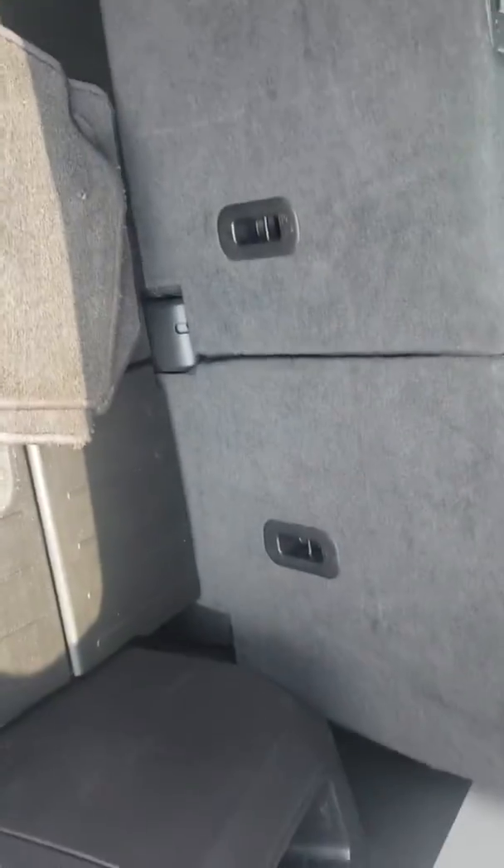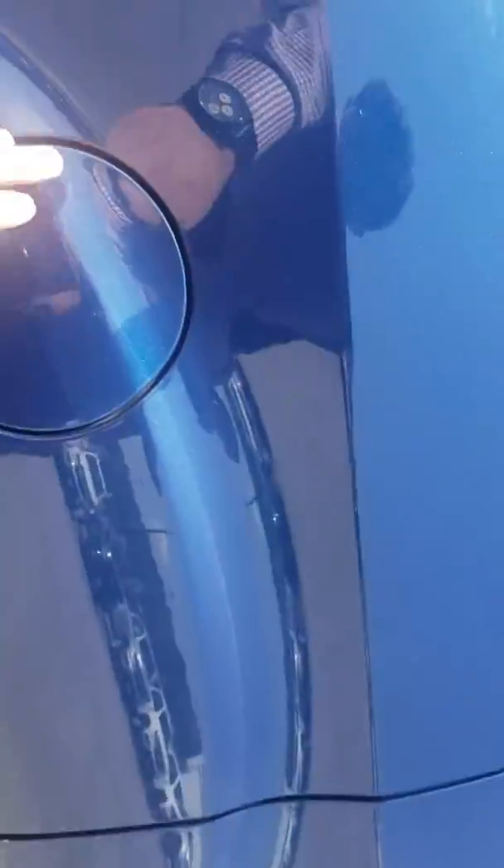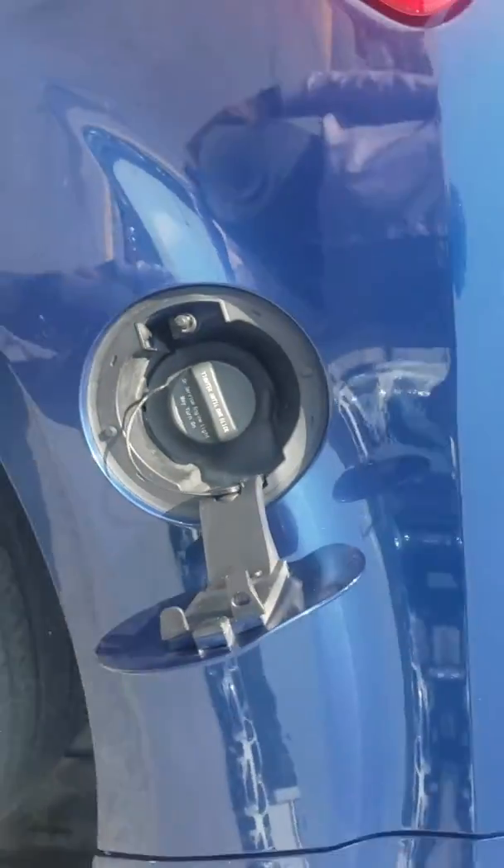And then you've even got little cubby holes for battery chargers or anything like that. And it looks like you do have a little blocking mechanism there so nobody can siphon out your tank as long as the vehicle is locked.